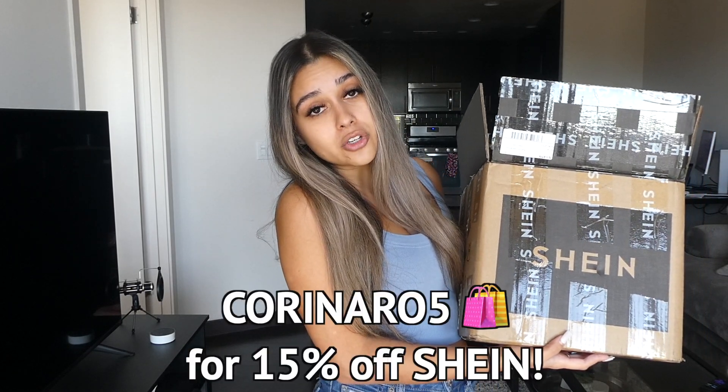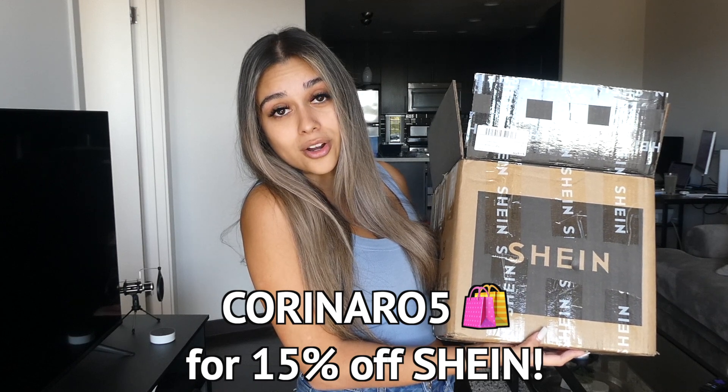I am going to put my discount code below so that you can use it to get 15% off your next order.